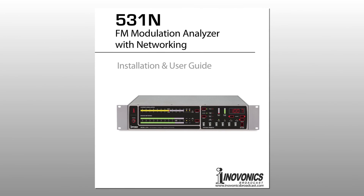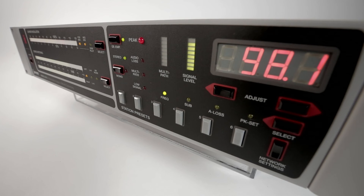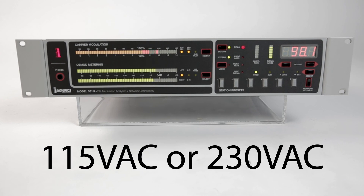The 531N comes complete with a printed installation and user guide to get you set up quickly and provide in-depth knowledge of the product. The 531N is compatible with worldwide radio broadcast standards, supports an extended FM tuning range from 76 to 108.1 megahertz, and can be set to either 115 or 230 volts.